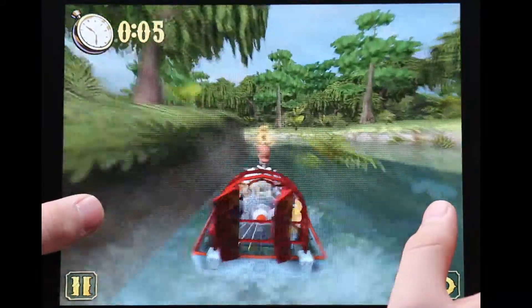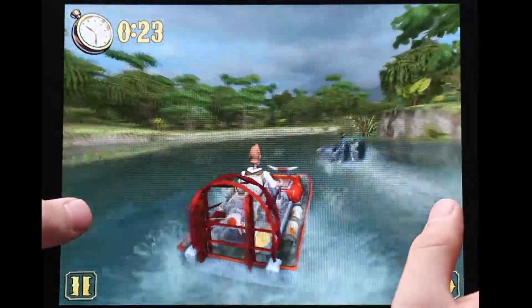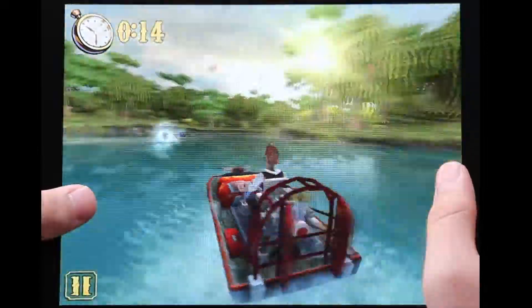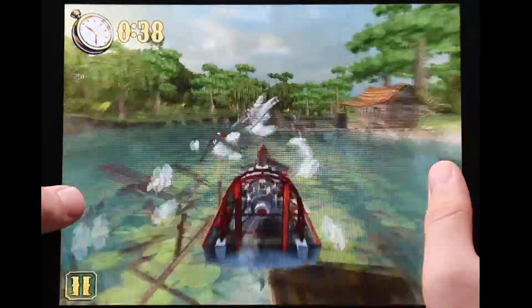The graphics are also fantastic for an iOS game, as expected from the game's creator VectorUnit, who made another app we reviewed, Riptide GP. To look at the full review, or if you would like your app to be reviewed, please go to www.appepic.com. Thanks for watching, other links are in the description. This was Mo from the App Epic team.